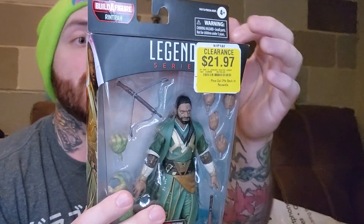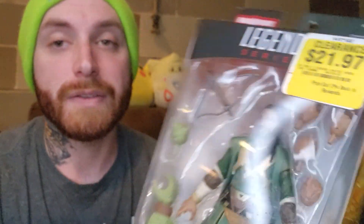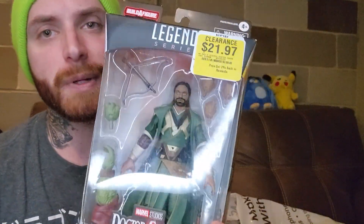We also got an actual Marvel Legends figure — Master Mordo from Doctor Strange in the Multiverse of Madness. This is a pretty cool little figure. I wasn't really a huge fan of the movie; I liked the first Doctor Strange much better. Let me know if you guys like this one better than the original. It was $21.97, which made him $8.35 for a Marvel Legends figure — can't beat that. There was a Firestarter one I really wanted, but apparently it wasn't on clearance, even though it ended in .97 which is typically clearance at GameStop.